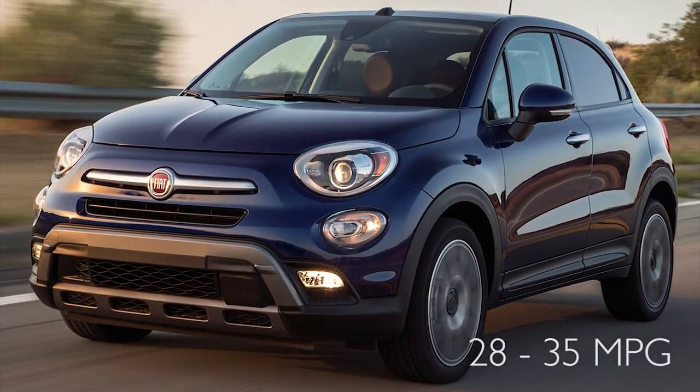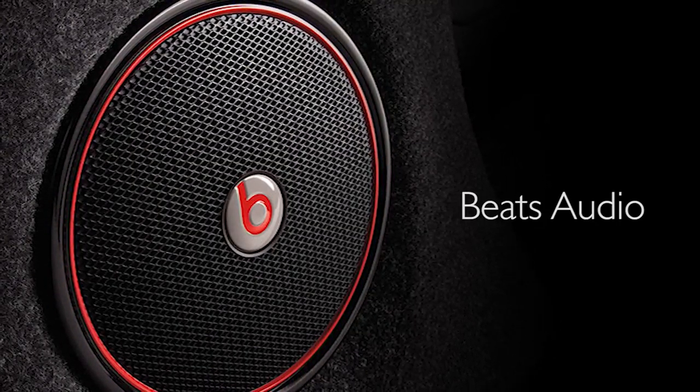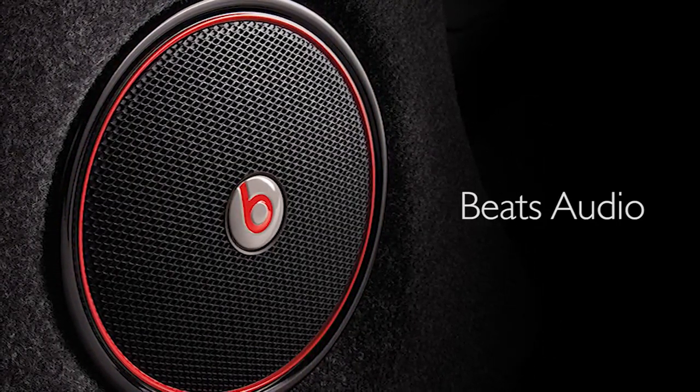It also comes available with the Beats by Dre stereo system. It also has a spare tire subwoofer, and navigation is available.